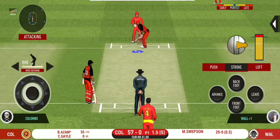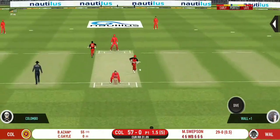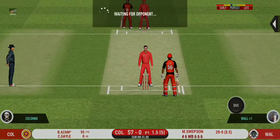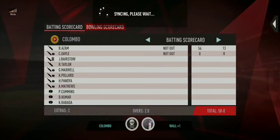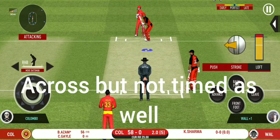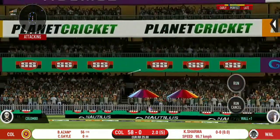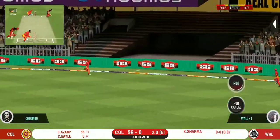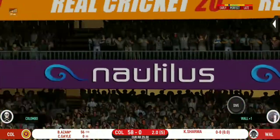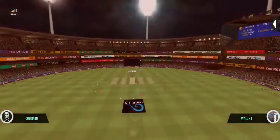There is no better sight than watching him bat at his best. That was a quick single — nice running between the wickets. Spinner into the action from the other end. Fielding team can now have more than two fielders outside the inner circle. They have run the first one quick.